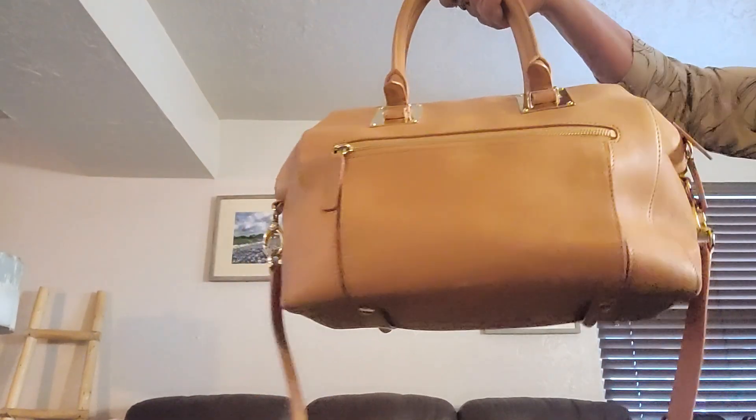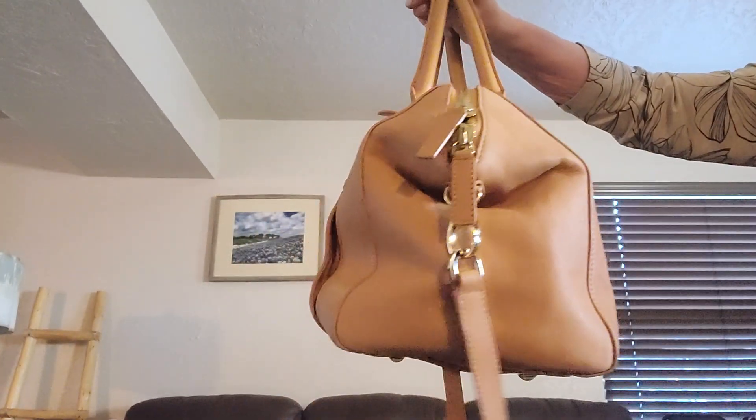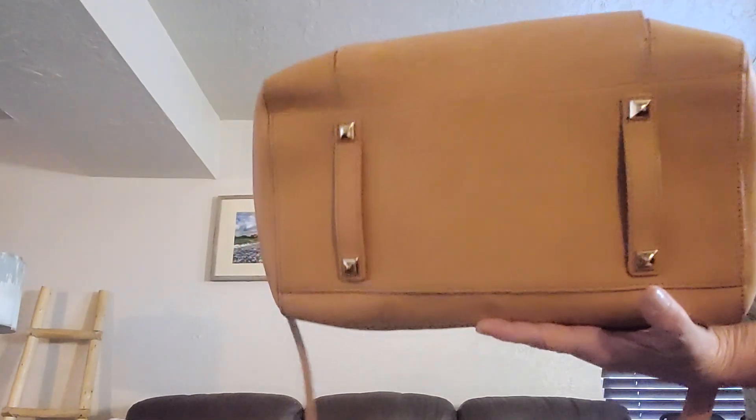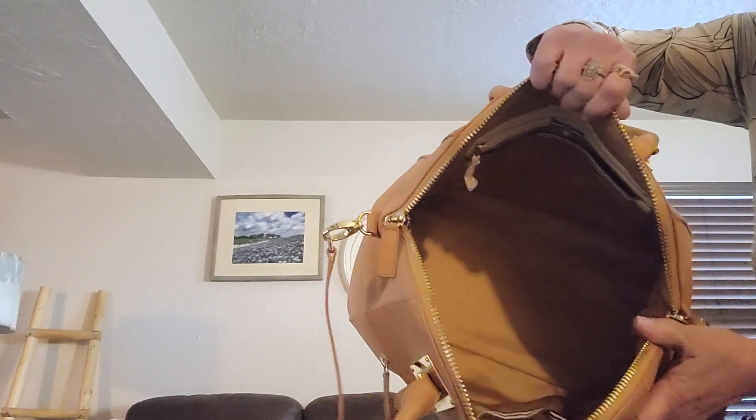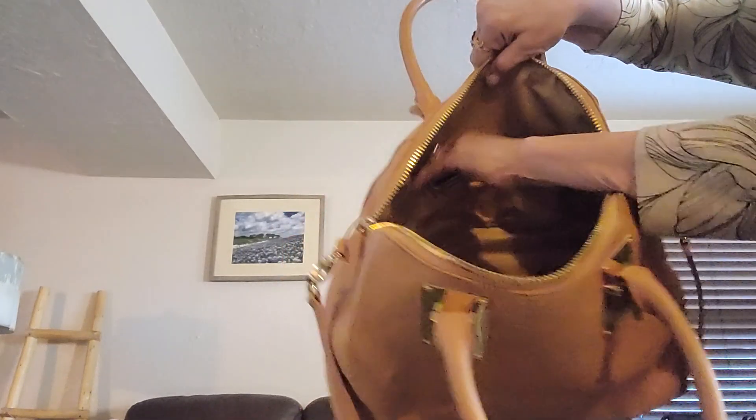A Henry Bendel — this is called a classic tote, color beige with gold hardware. Pretty feet on the bottom, got a zip on the side, zip top, double zip. Here's her dust bag. She has a gold interior, beautiful interior, measures 9 by 15 by 5 and a quarter. On this side she still has tags on the hardware — she's got a slip and a zip, two slips on this side. She has a removable and adjustable crossbody strap.